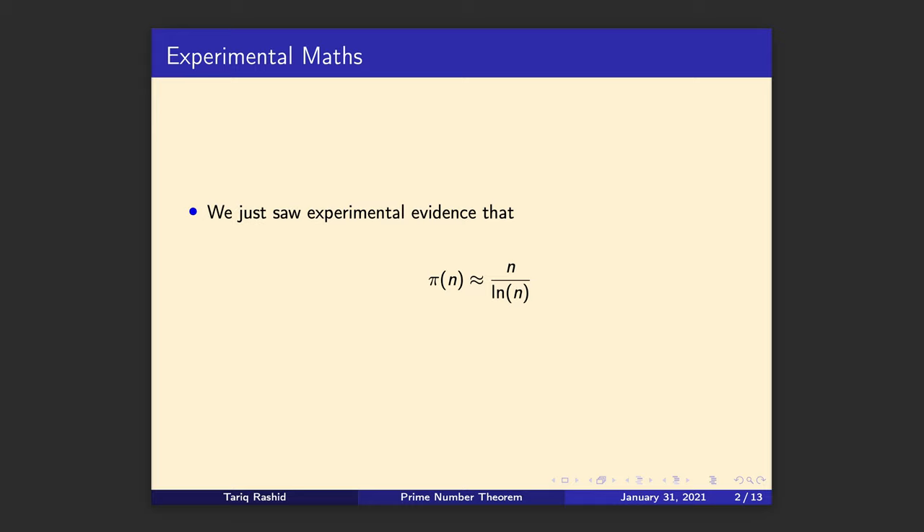What we saw was this expression, n over log n, which was actually quite a good approximation for the number of primes up to n — this prime counting function. But it wasn't exactly right, it was approximately right. In fact, although the absolute error gets larger as n gets larger, the proportional error gets smaller. That was an interesting distinction we made.